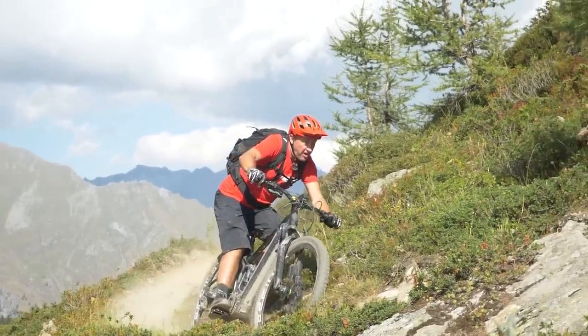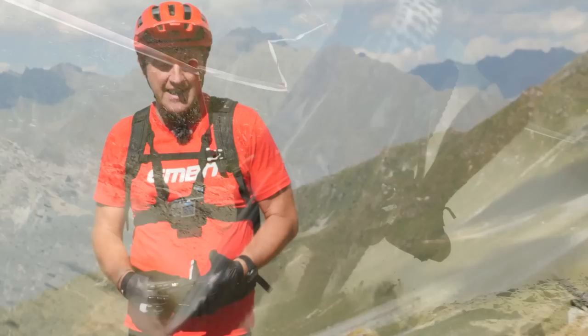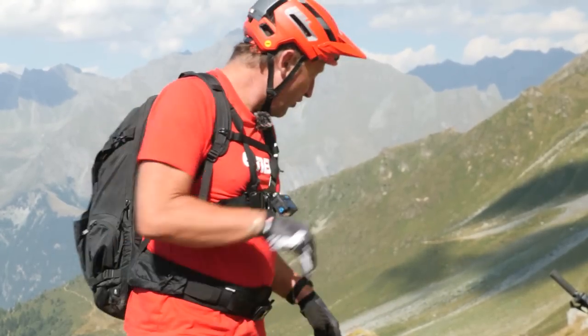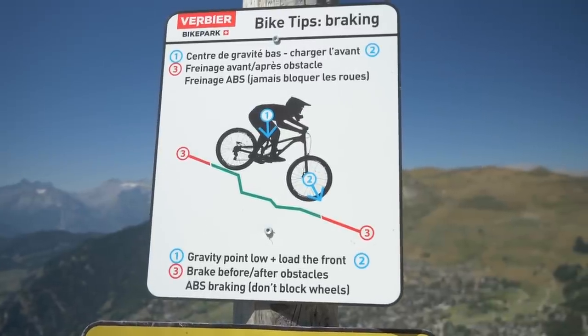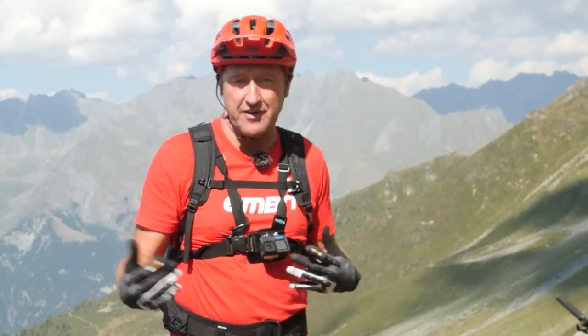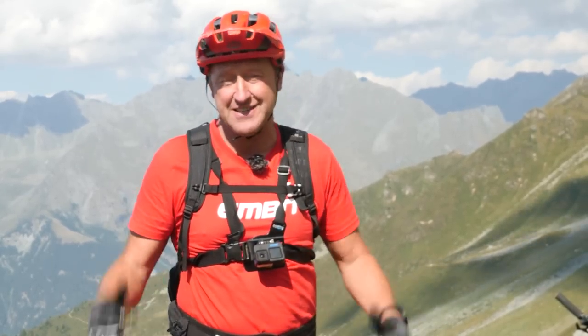I'm descending down this hill now, so I'm going to see if there's going to be any brake fade on the front or the back. There are going to be other situations to think about, such as when you're rolling into sections where there's loose rocky ground, and I think that's going to be quite a good strength of ABS. We'll continue descending and go into the pros and cons of ABS versus non-ABS as we descend.